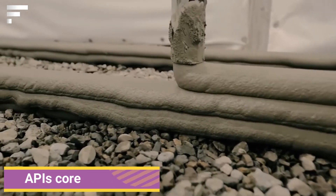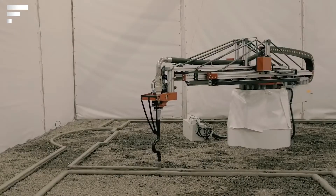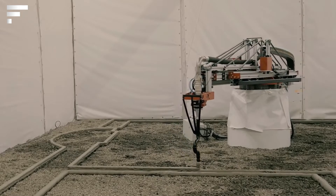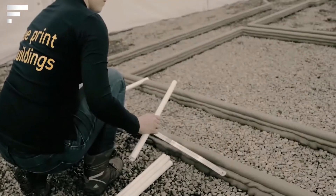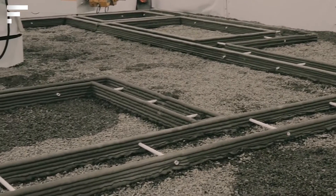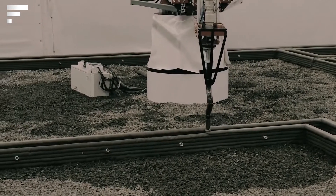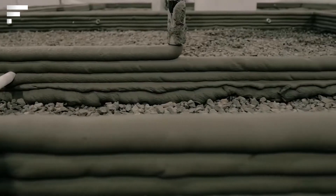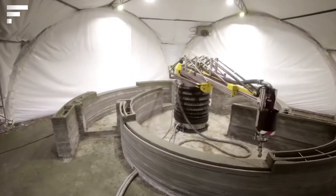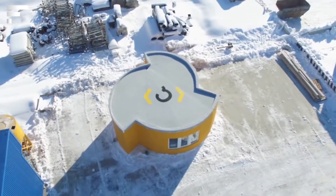Construction has always been a complex and time-consuming process, but as technology advances, this has changed. The construction of new buildings using 3D printing is one of the most popular processes on the market today. The novelty of this industry is mobile printing. The API's Core 3D mobile printer prints while inside the building under construction. It is a rotating arm with a single-point coverage area of 132 square meters.